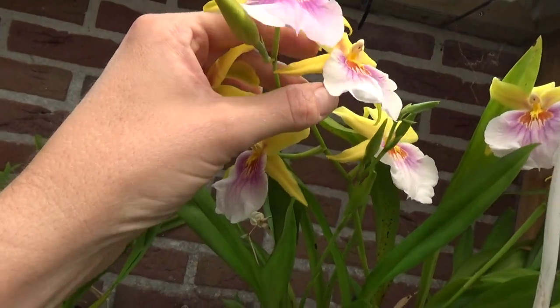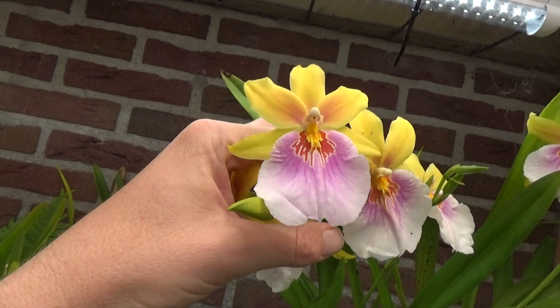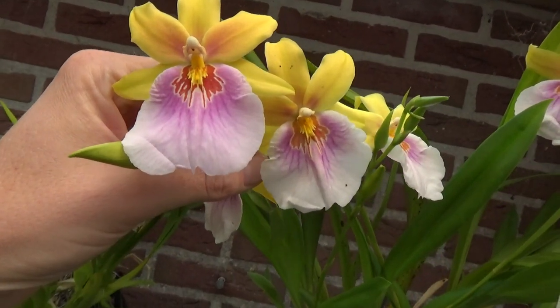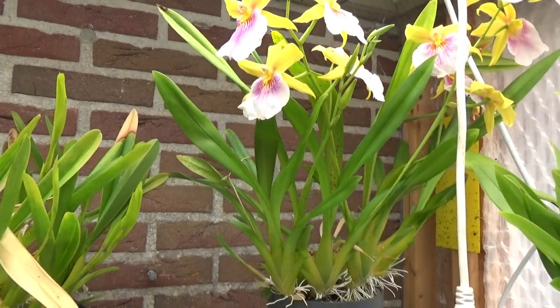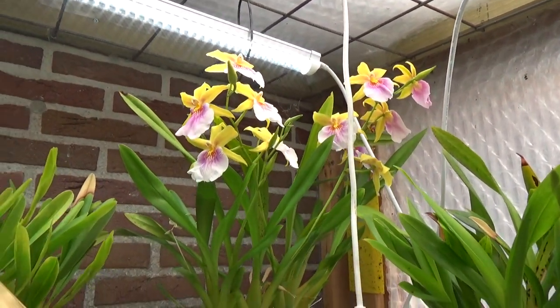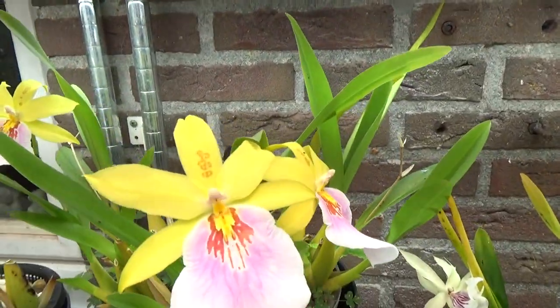Let me show you those blooms. You can see this is how it should look without the spots, but it is beautiful. This one is more like the original Sunset, but I have two kinds of varieties — at least that's how I look at it. So yeah, one more time quickly — the one with the spots.